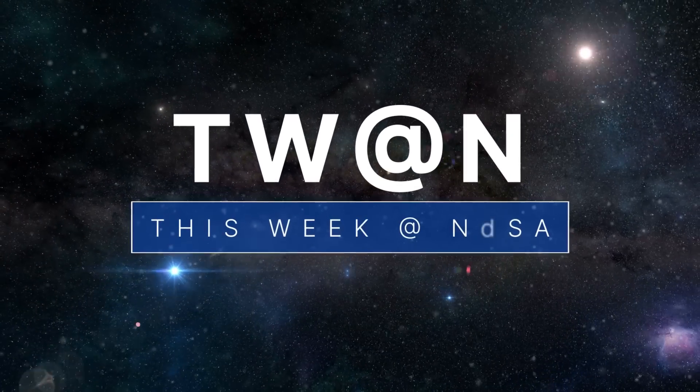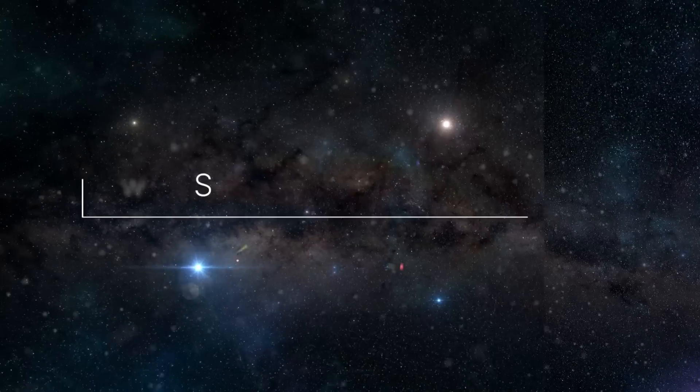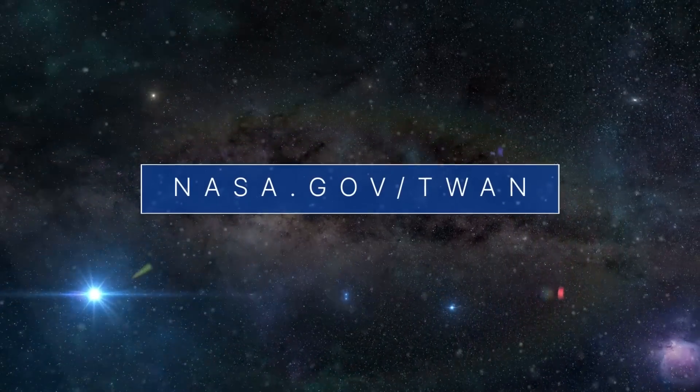That's what's up this week at NASA. For more on these and other stories, follow us on the web at nasa.gov slash twan.